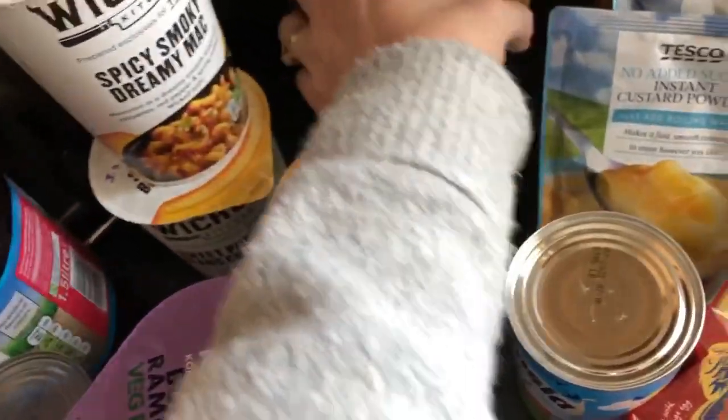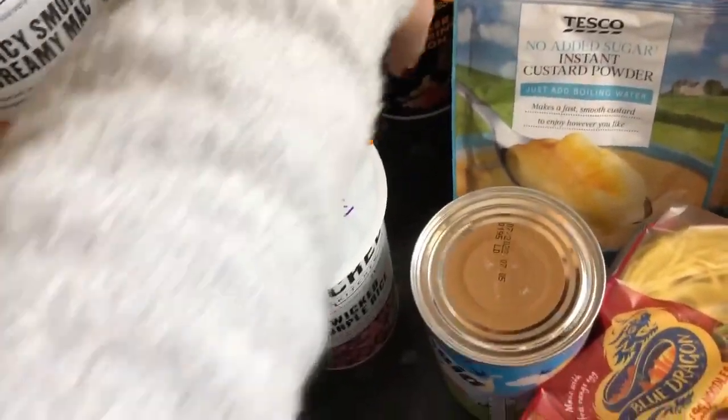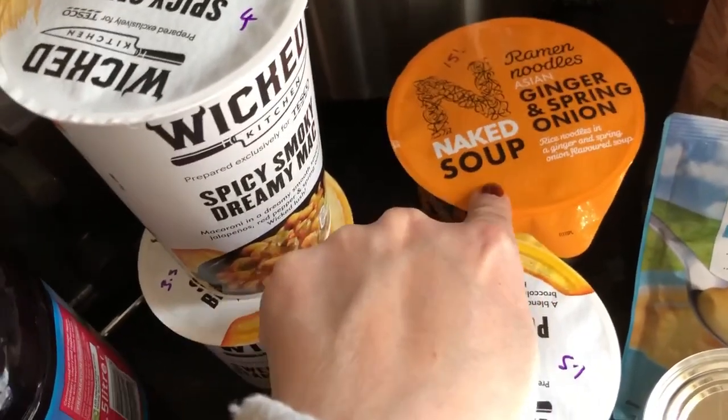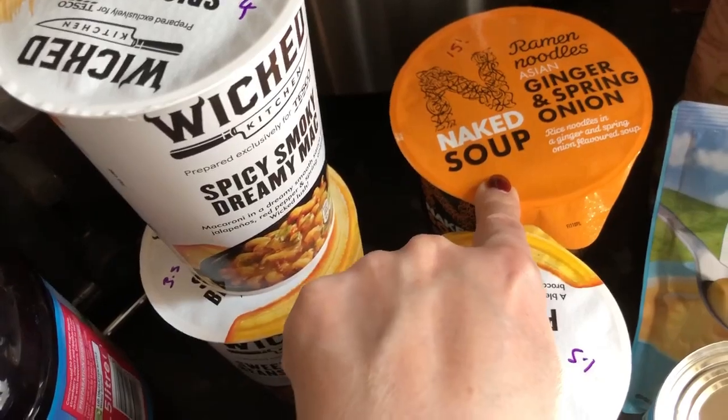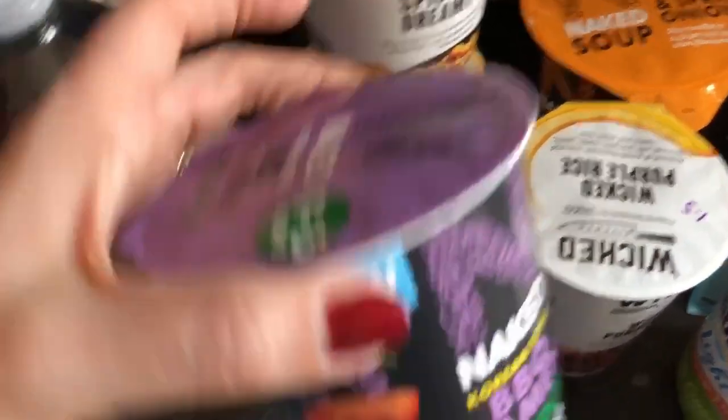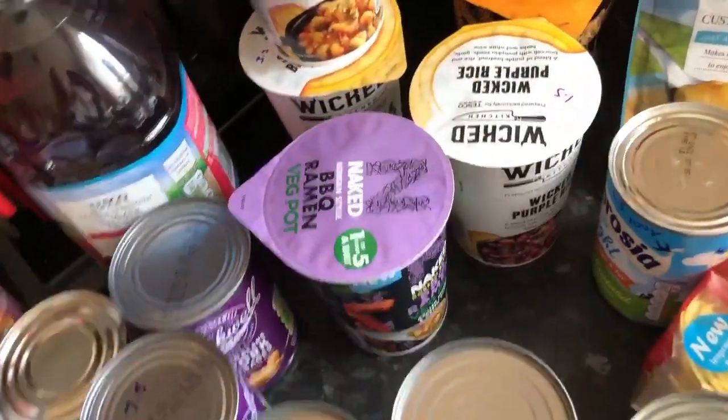I just wanted to show you so you're on your guard, because you could easily pick that up thinking it's a noodle soup and a healthy option — but actually you'd be better off buying a pre-packed sandwich. Equally, all of these pot meals are very different in sins. I wouldn't even bother finding out what the other one is now that I know the ramen is 15 sins.